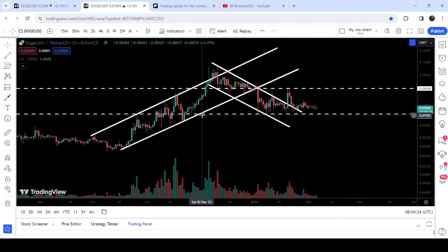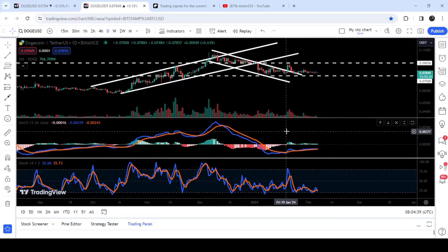The support of 7.5 cents is also very significant because it is also the recent swing low before breaking out this channel, and it has been acting as a very nice support for the past several days. Previously it was acting as a resistance. If we take a look at the MACD, we have received a bull cross by MACD from below the zero value.